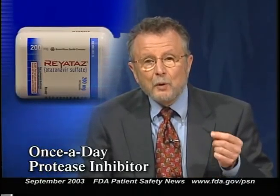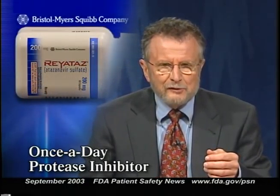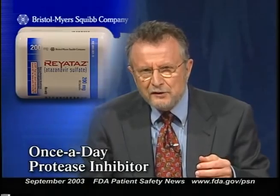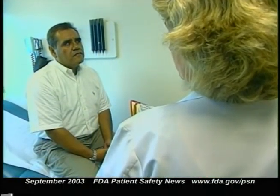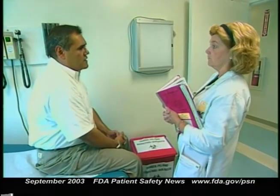FDA has approved a new protease inhibitor called Reyataz to treat HIV/AIDS that requires only two pills once a day. Other protease inhibitors can require patients to take up to 16 pills a day in addition to their other HIV medications, which can be difficult. Reyataz is manufactured by Bristol-Myers Squibb, and its generic name is atazanavir sulfate. Clinical trials showed that patients receiving Reyataz in combination with other antiretroviral agents experienced a decrease in viral load and an increase in CD4 cell counts, in both treatment-naive and previously treated patients.